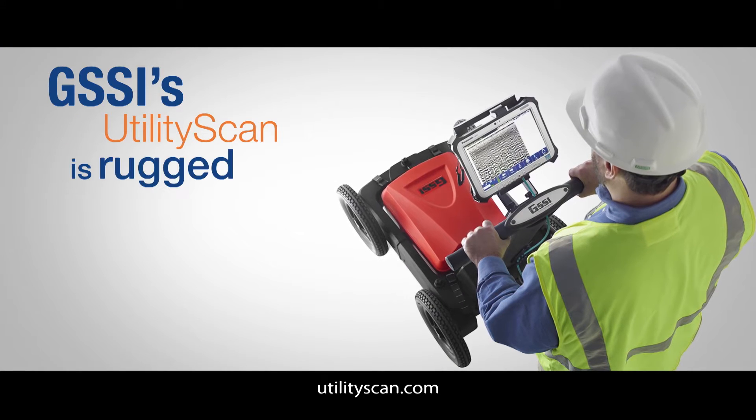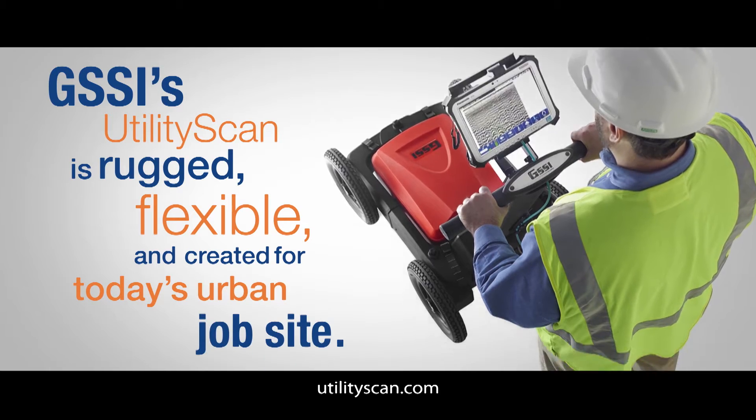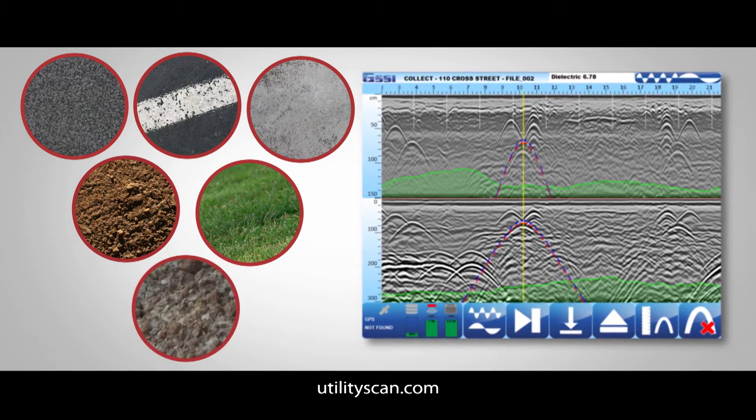GSSI's Utility Scan is rugged, flexible, and created for today's urban job site. Scan through asphalt pavement, roads, concrete, and dirt, on smooth surfaces or rough terrain.